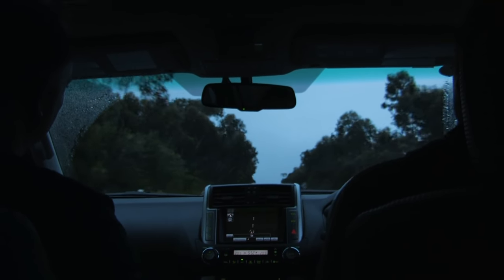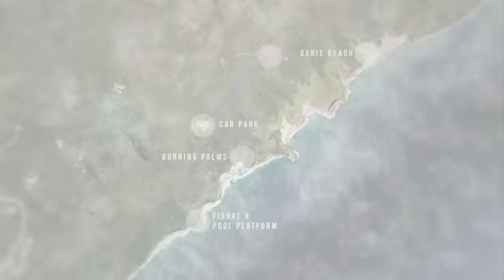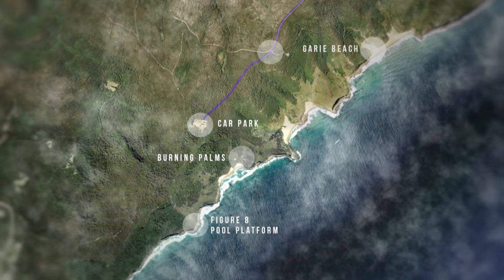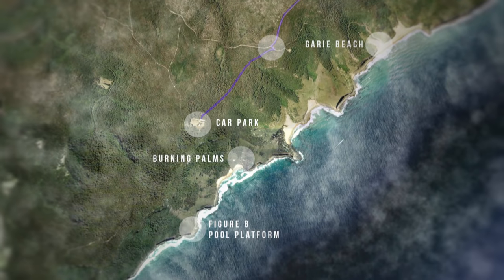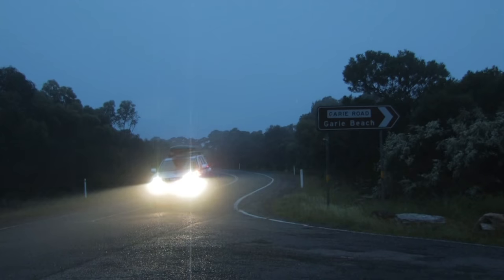We're up early this morning and we're on the road, heading south of Sydney into the Royal National Park. The Royal National Park boasts a spectacular coastline of around 30 kilometres from Bundena to Otford. It's actually the world's second oldest national park after Yellowstone in the US.